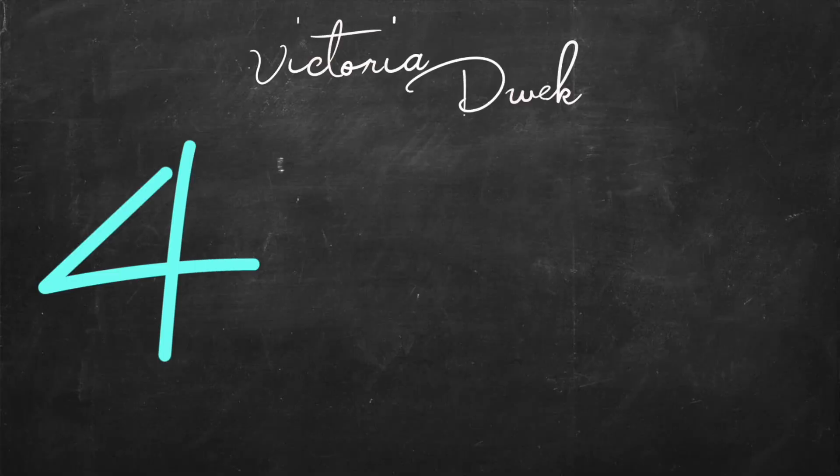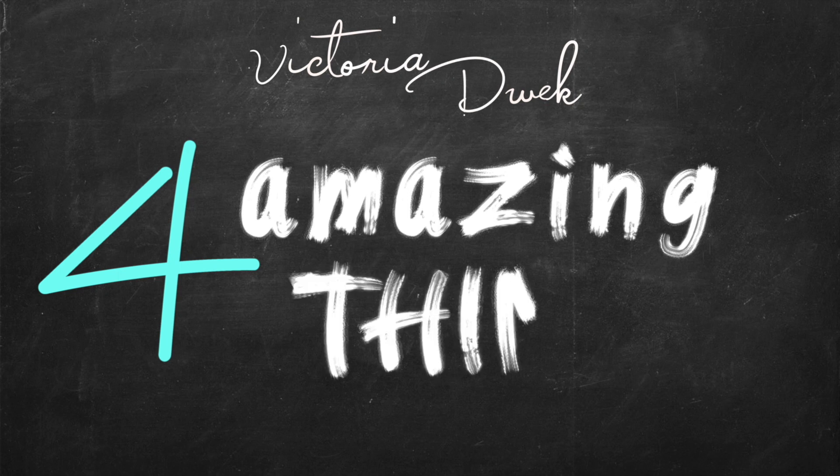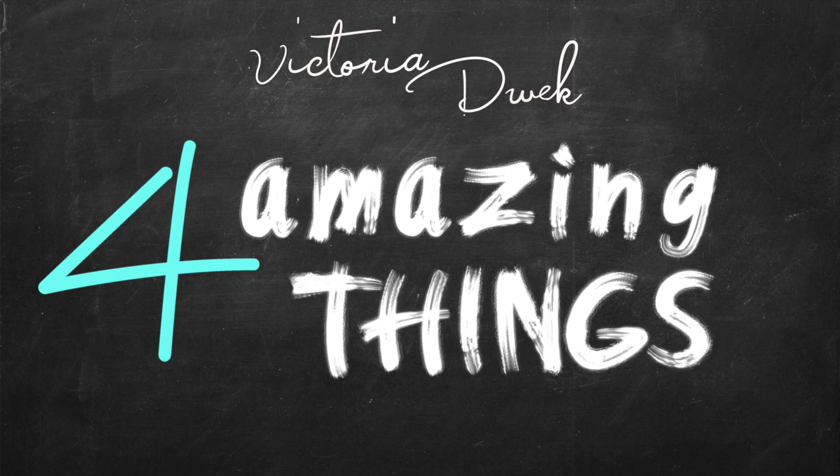This is Victoria Dweck — join me next time for four more amazing things.